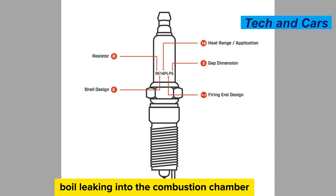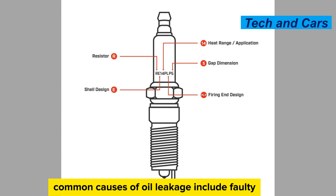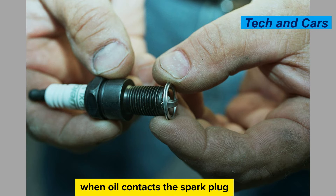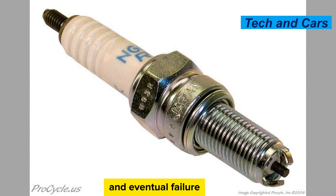Oil leakage. Oil leaking into the combustion chamber can cause spark plug fouling and deterioration. Common causes of oil leakage include faulty valve stem seals, worn piston rings, or a malfunctioning PCV (positive crankcase ventilation) system. When oil contacts the spark plug, it can coat the electrodes, impeding the spark and leading to misfires and eventual failure.